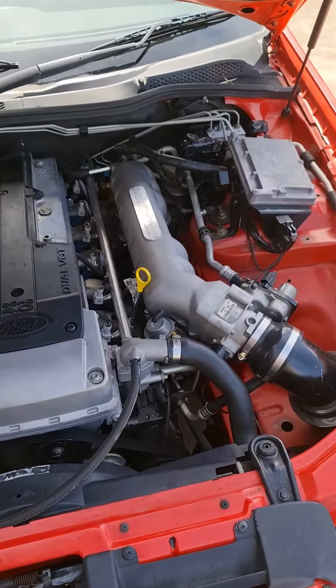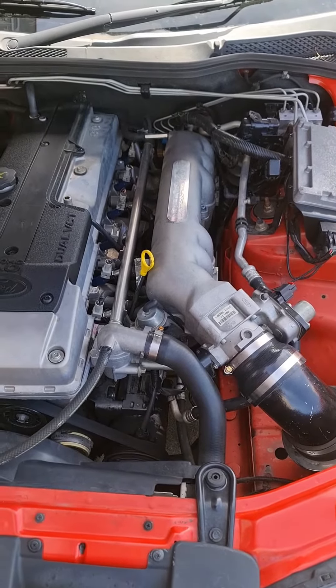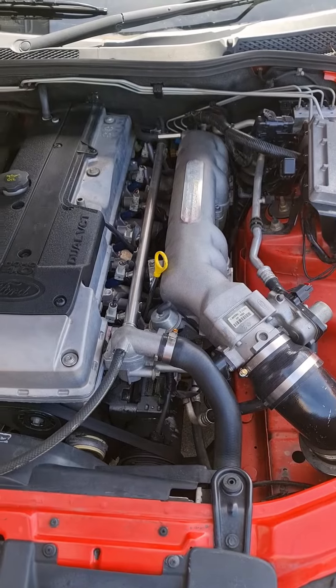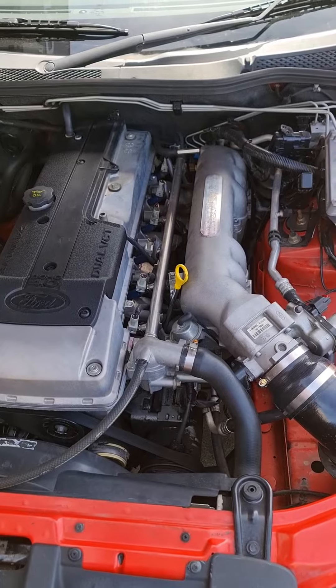Just thought we'd put a little video together. They don't only just work on turbo models — they definitely work on non-turbo. Same goes for the Patrol, the RB30 and the RB25 intakes.